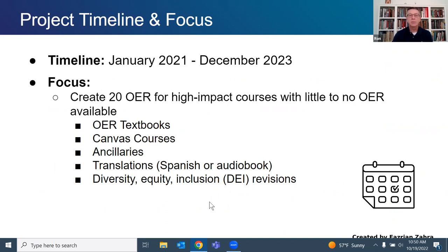The timeline started in January, though we got a late start with quite a bit of front-loading — developing processes, working with different grants offices and budgets for different colleges. It took probably about six months to really get rolling, but we'll be rolling until December 2023, when we hope to have all 20 projects completed. These consist of OER textbooks, Canvas courses, ancillaries, translations, and revisions.